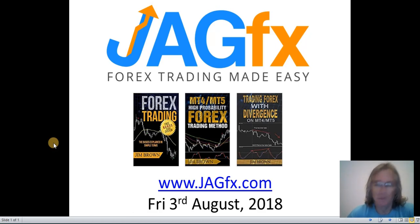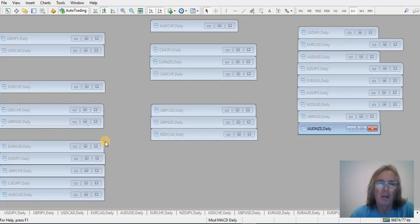A local vendor comes past on his motorbike with his speaker going, so you'll hear a bit of background noise there. There's a fair bit of action this morning on the MOD MACD chart, so we'll start with them first. These are doing my head in a little bit, but it's just the way they are at the moment with the markets.